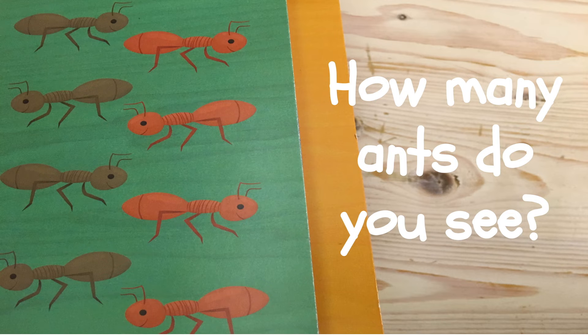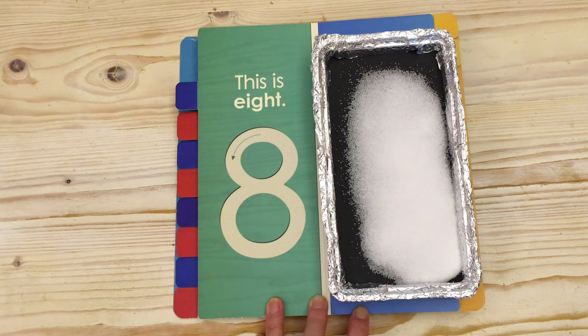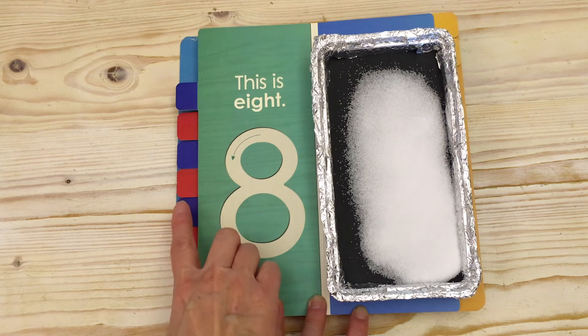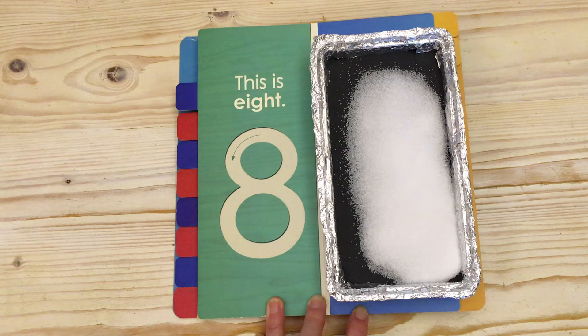How many ants do you see? Let's count. One. Two. Three. Four. Five. Six. Seven. Eight. I see eight ants. One. Two. Three. Four. Five. Six. Seven. Eight.